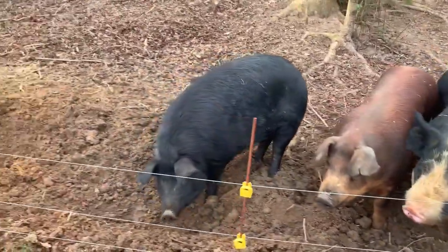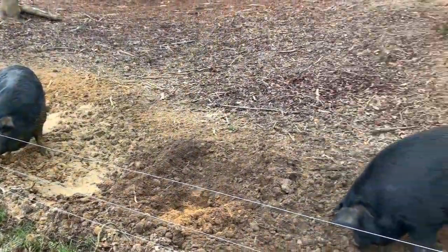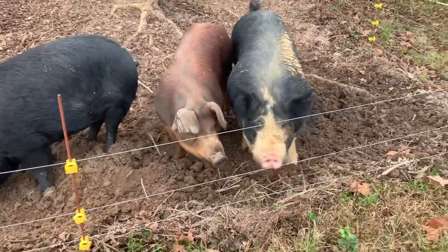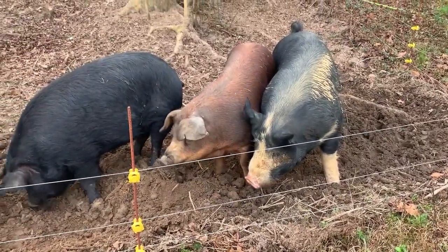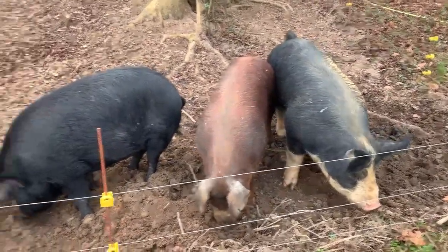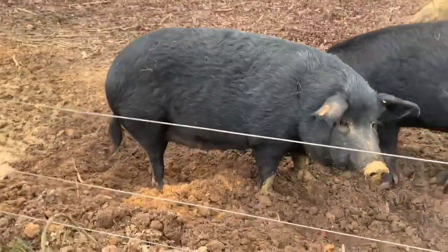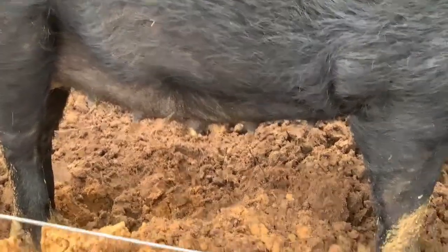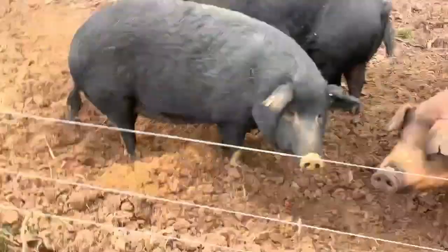Here's what we affectionately call collectively our mamas — though none of them have ever been mamas — and our boar. He is a proven boar; when I got him, some of the weanlings I got were actually fathered by him. Now this one here, you can see she's already starting to show some signs — bagging up a little bit on her teats on the bottom.